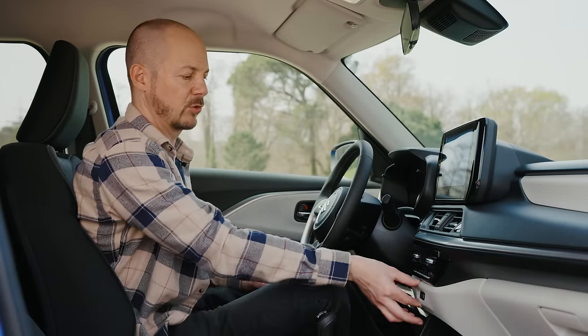For lots more information about the new Swift, head over to our website whatcar.com where you'll find our detailed written review. We hope you've enjoyed this video — if you have, please give it a like and leave us a comment below if you'd like to know anything else about the new Swift. Thanks for watching. We'll see you next time.